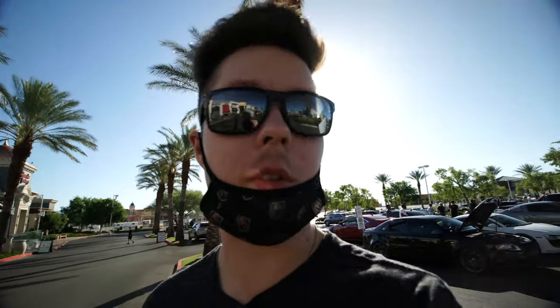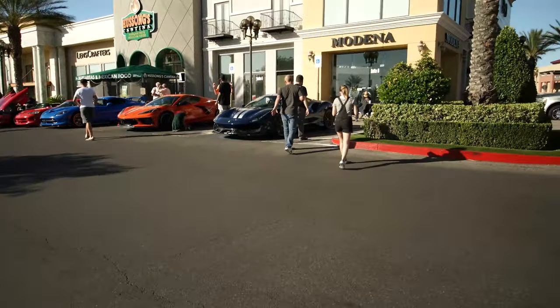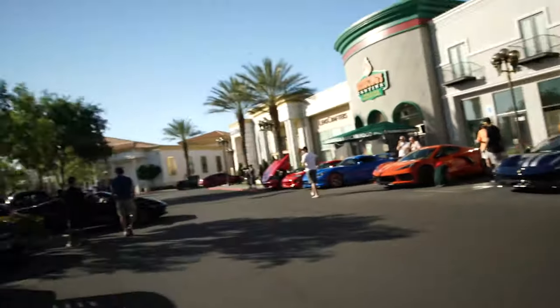When you think one C8 Corvette wasn't enough, another one just pulled up. I'll go show that one too — it's black. I kind of like black cars better than orange, but the orange definitely pops. And there's also a Pista over here — the Pista looks cool. Let me show you the better side of the Aventador now that people have cleared out.